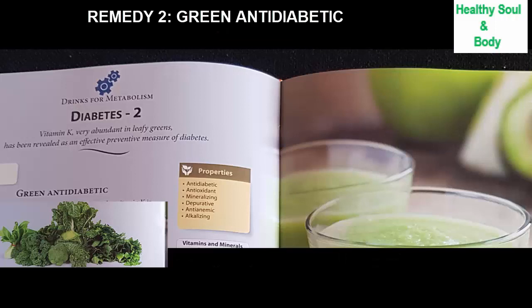The second remedy is the green anti-diabetic juice. An extensive study conducted in Holland has shown that vitamin K is effective in preventing diabetes, as sensitivity to insulin increases. Vitamin K reduces the need for this hormone and allows better control of glucose levels in the blood. All green leaves are rich in vitamin K, but especially cabbage, kale, and spinach. Broccoli, watercress, and endives are also very good sources. The recommended daily value of vitamin K is 120 micrograms daily; however, the anti-diabetic effect is obtained starting at 250 micrograms daily. One serving of this juice provides almost 500 micrograms of vitamin K.